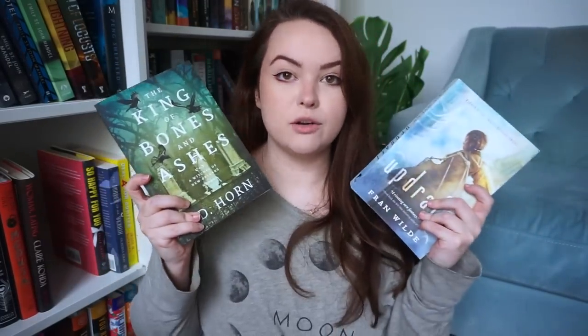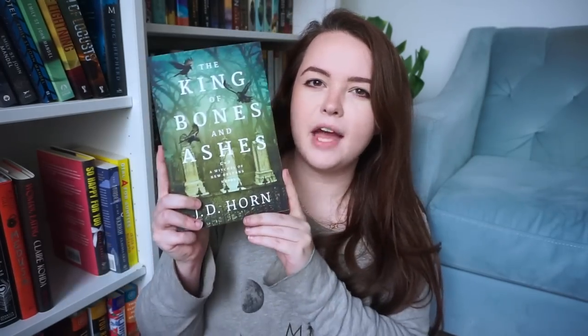These two I don't know much about, so let's read about them. This one doesn't sound bad but I just don't think I would read it. This one is set in New Orleans — it's about a witch, and witches are disappearing and she has to solve what's happening to them. This actually sounds really interesting. I think I'm going to keep this.